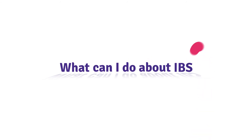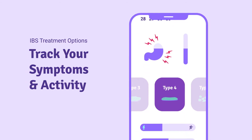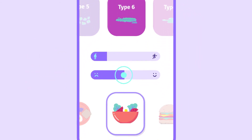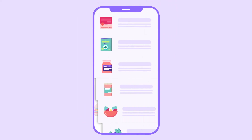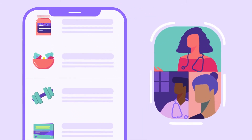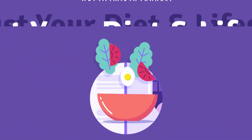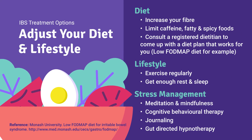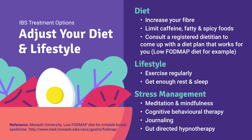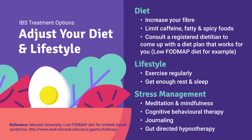So you might be asking, what can I do about IBS? Well, before you make a doctor's appointment, you'll want to track your symptoms. This can help your doctor identify what type of IBS you have, what triggers your symptoms, and which treatment options may be most successful. Now, there are several treatment strategies, though no one treatment works for everyone, so it's important to work with your healthcare team to find a solution that works best for you. One of the most important things you can do is adjust your diet and lifestyle. Here are some key areas you can focus on — and this is probably a great time to take a screenshot so you can save it for later.